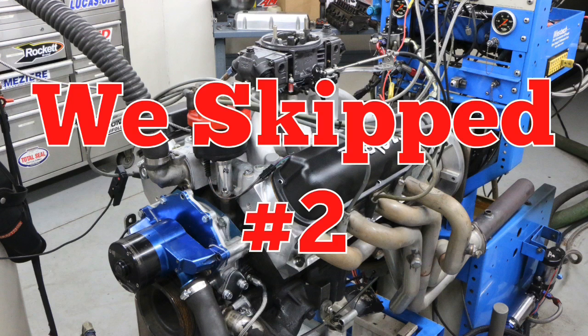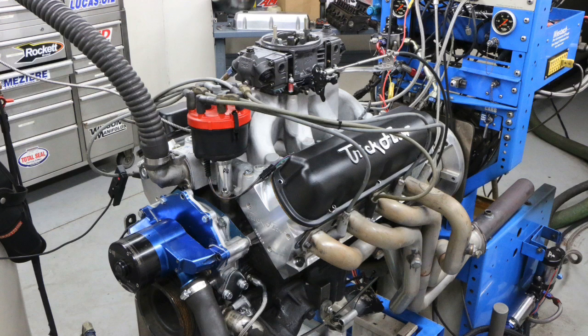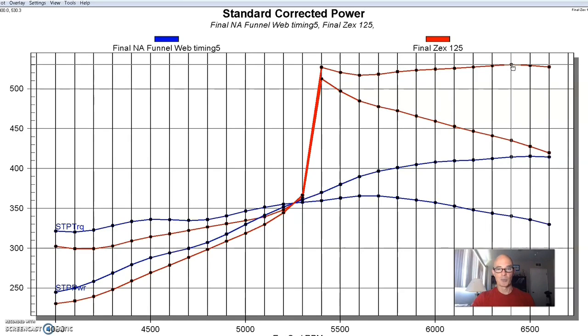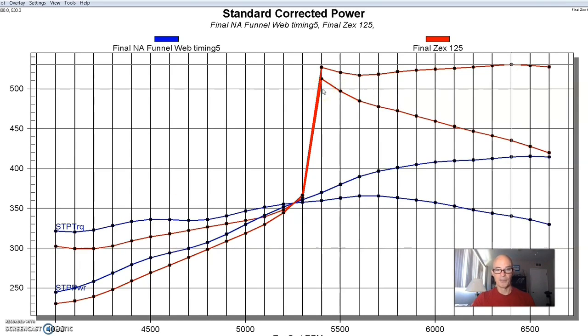Combination number three was an Explorer 5-liter short block with that same camshaft, a set of 11R heads, and this cam version came from Trick Flow. It had a funnel web intake and a carburetor, headers and stuff. This thing made 415 horsepower. Then we added a Zex perimeter plate — a pretty healthy 125 shot. This thing was over 500 horsepower for the whole run after nitrous activation, making 530 horsepower and over 500 from 5,300-5,400 RPM all the way out past 6,500 RPM. We made a few runs at various different levels — and again, no problem.